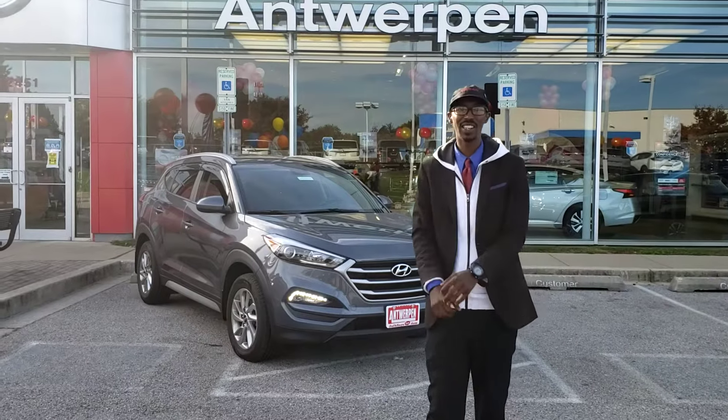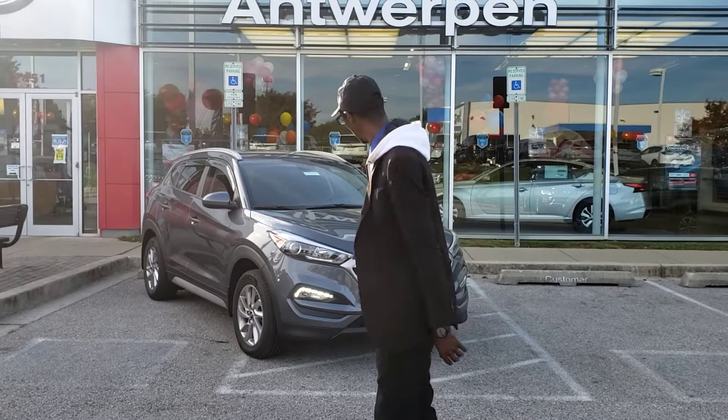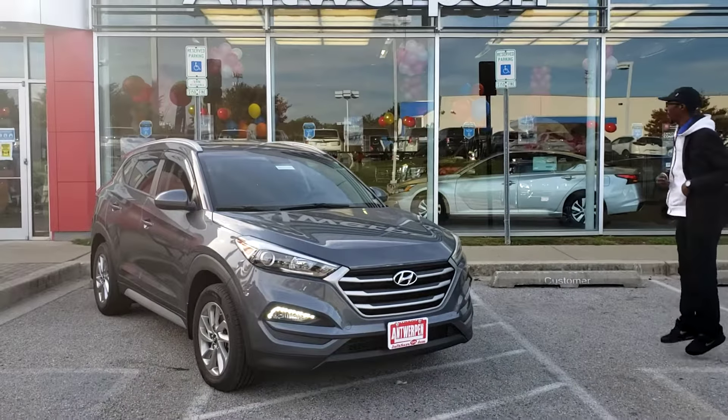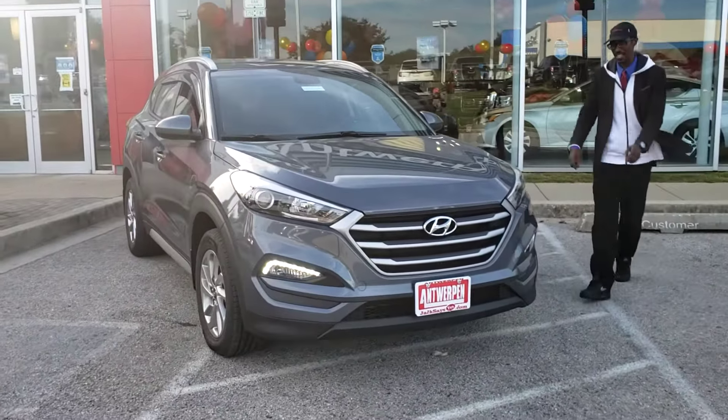Welcome back to Antwerp and Nissan here at the used car headquarters. This vehicle right here — we have a 2018 SCL Hyundai Tucson.